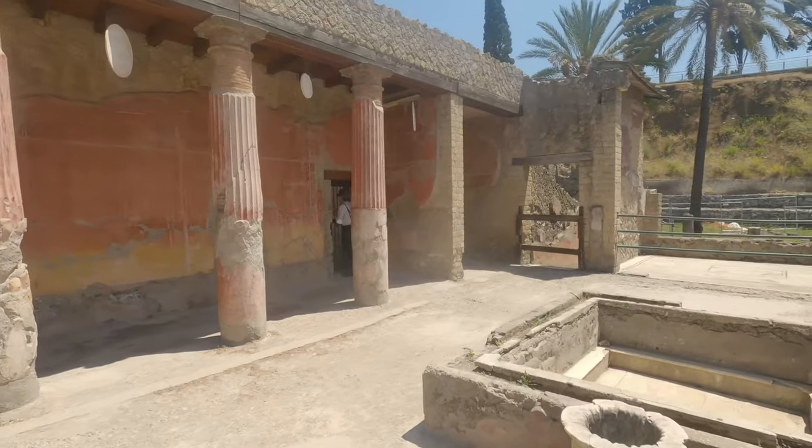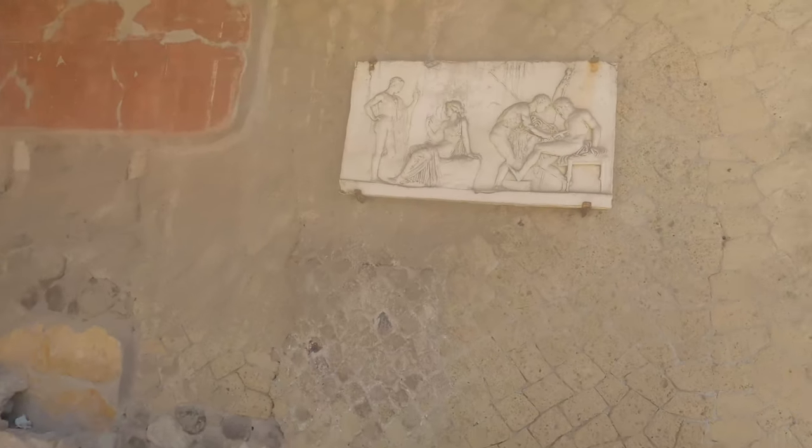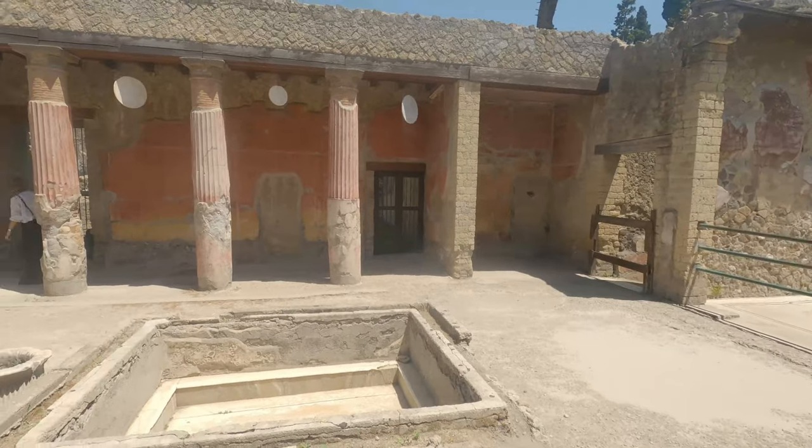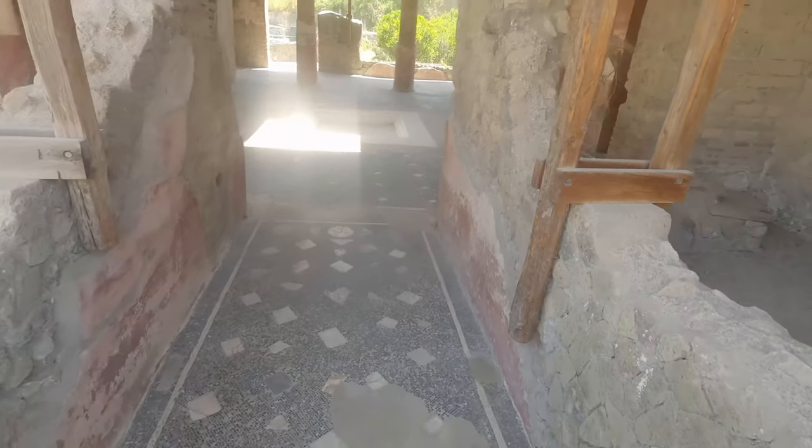This is one of the big villas in Herculaneum. The rich from Pompeii and surrounding cities used Herculaneum as a holiday home. The pit in the middle was used to collect rainwater, as there was a skylight above.